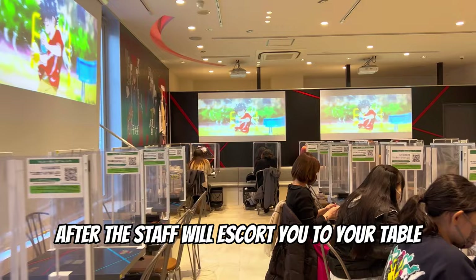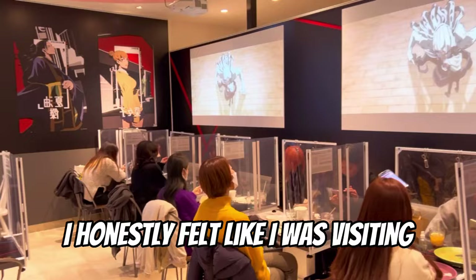After that, the staff will escort you to your table. I honestly felt like I was visiting a family member at a prison.